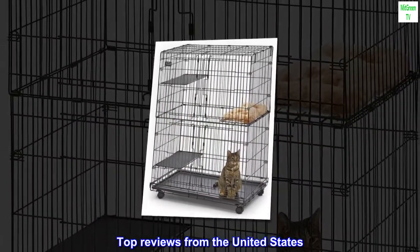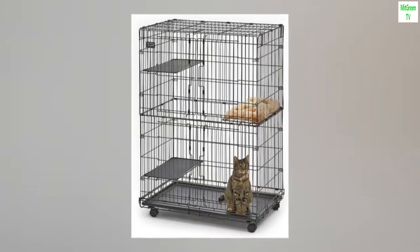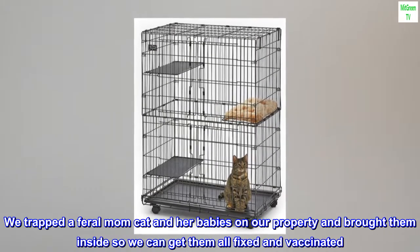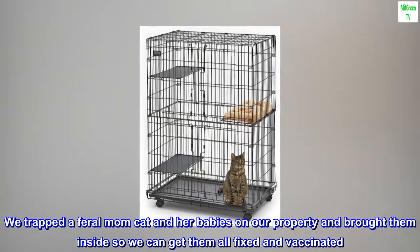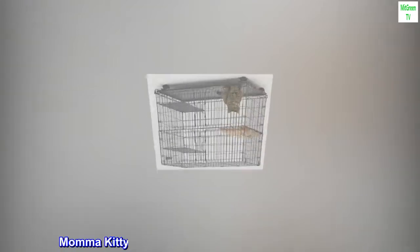Top reviews from the United States: Very sturdy and secure. We trapped a feral mom cat and her babies on our property and brought them inside so we could get them all fixed and vaccinated. Mama Kitty was extremely unhappy about the situation.